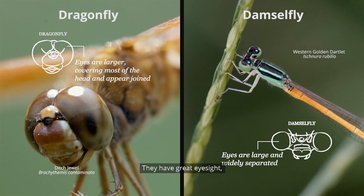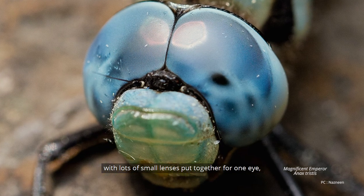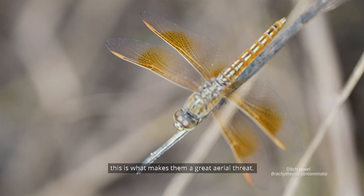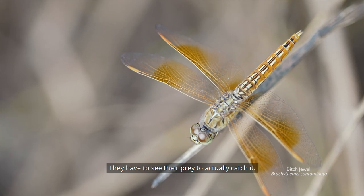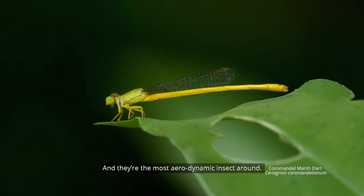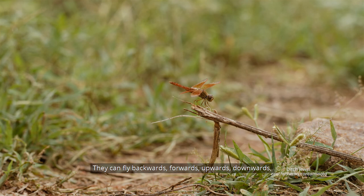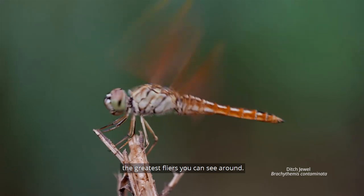They have great eyesight with lots of small lenses put together for one eye, which is called the compound eye. This is what makes them a great aerial threat — they have to see their prey to actually catch it. They are the most aerodynamic insect around; they can fly backwards, forward, upwards, and downwards — the greatest flyers you can see.